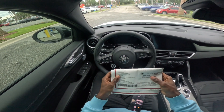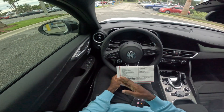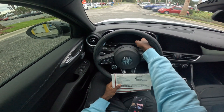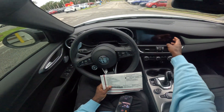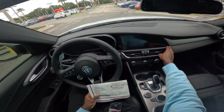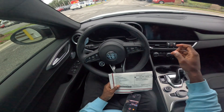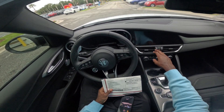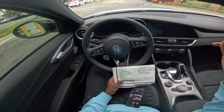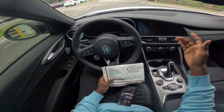I'm going to read off the sticker just to get it right. It has a 12.3-inch digital cluster and an 8.8-inch AM/FM radio display with navigation features. The infotainment system has Apple CarPlay, Android Auto, SiriusXM, and a wireless charging pad.